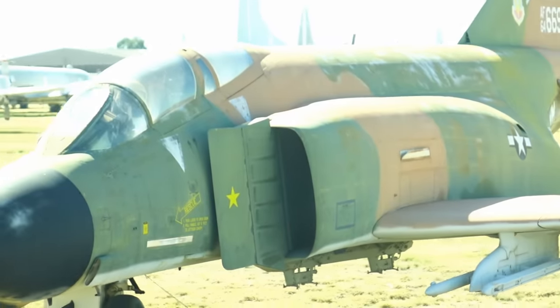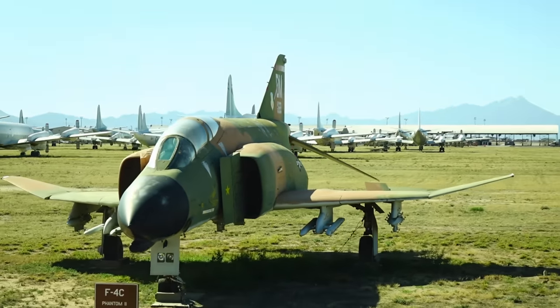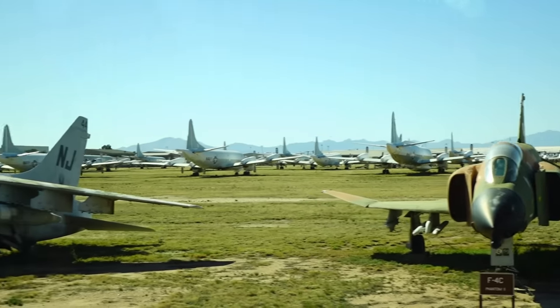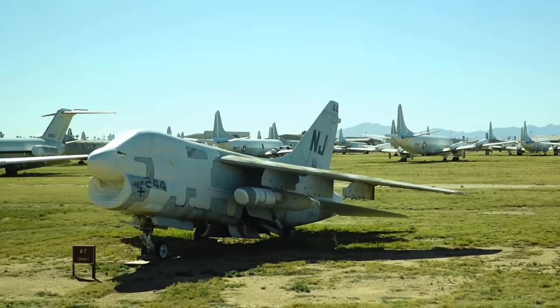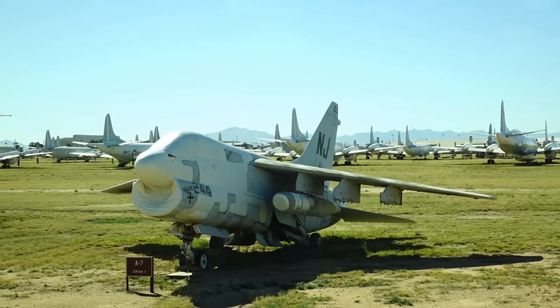The Phantom was another great airplane that we used extensively in Vietnam. Next to that is an A-7. The A-7 was the first airplane that had a computer on board, and we had them right here at Davis-Monthan.